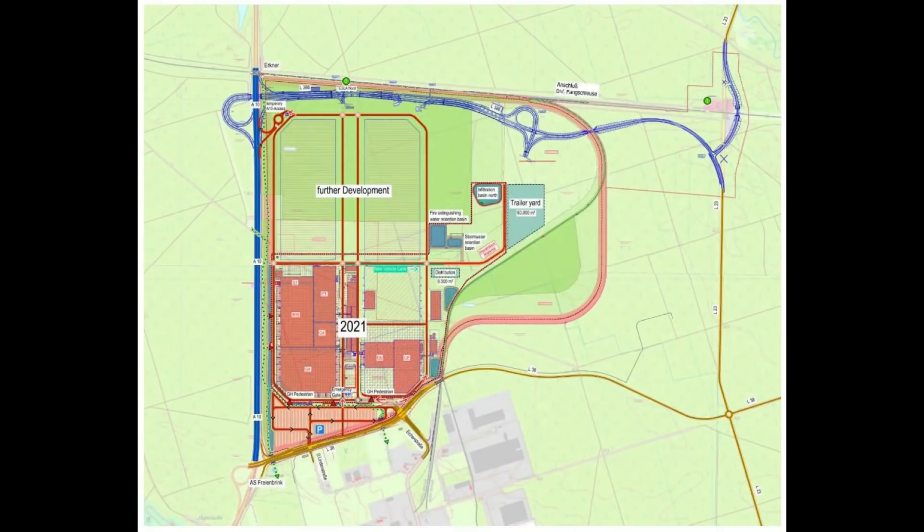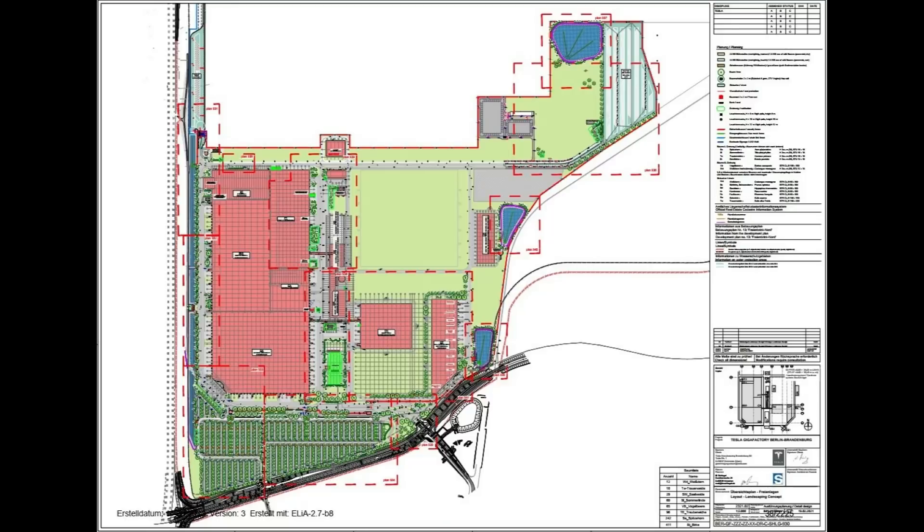From the initial plans that Tesla sent to the government and all the authorities, we do see that a further expansion will happen at some point to the north. The buildings that Tesla has already built are just a small fraction of what Tesla is initially planning, so this is some great news.